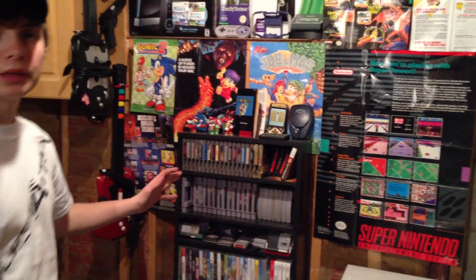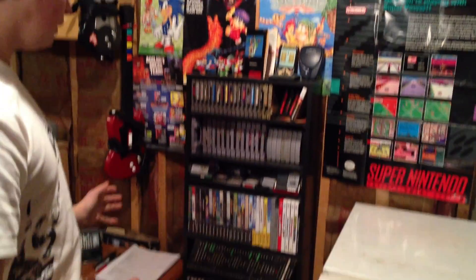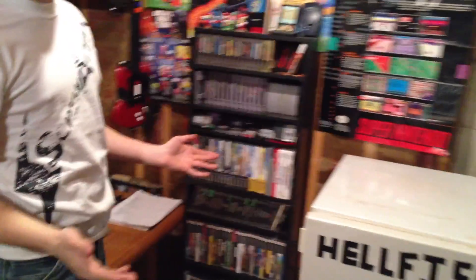We have the treasure — all the games that we have down here, for the most part. We have some games upstairs that are used for the PS3 and the Wii U. Those are stored upstairs along with the systems.